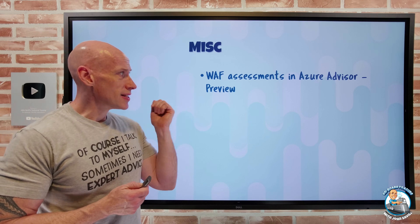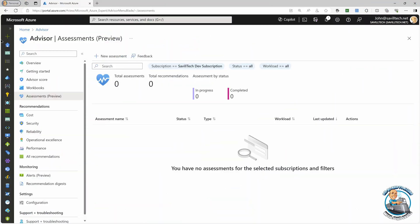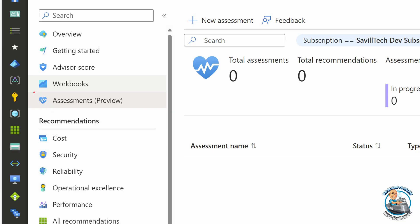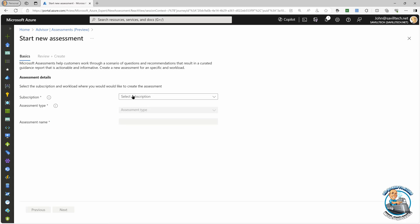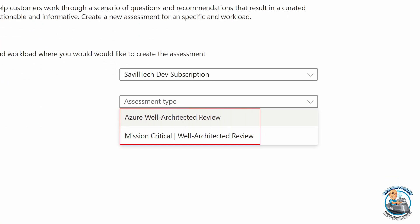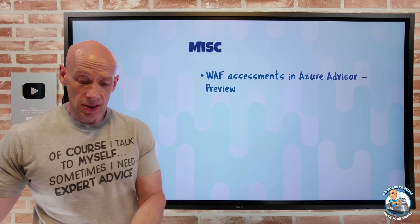Well-Architected Framework assessments are now in Azure Advisor. Azure Advisor is fantastic and you should be checking it periodically — it has recommendations across all the pillars of the Well-Architected Framework. Now you'll also see an assessments area that makes it easy to trigger two different assessments: either the regular Azure Well-Architected Review or the Mission-Critical Well-Architected Review. This lets you complete the review and then track whatever actions you take. That integration is going to be super useful.